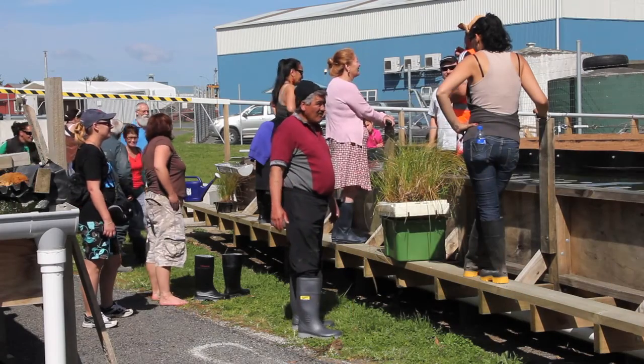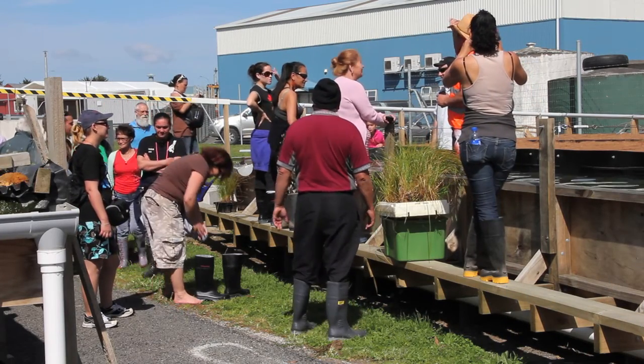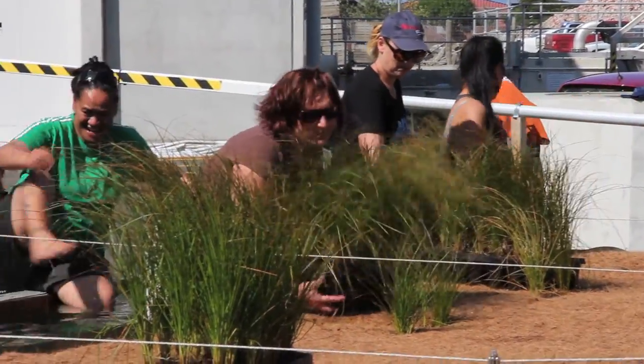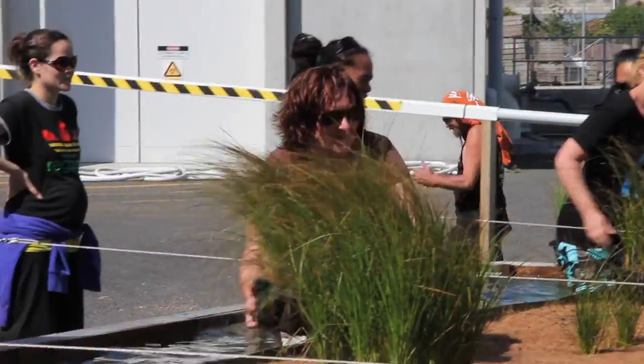The miniature floating wetland is made up of a thick fibrous mat that floats on a bed of treated wastewater. The wetland is being trialed as an option for Gisborne's wastewater treatment.